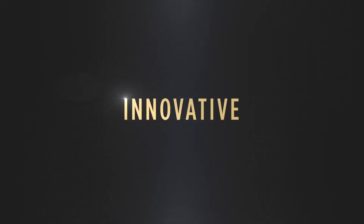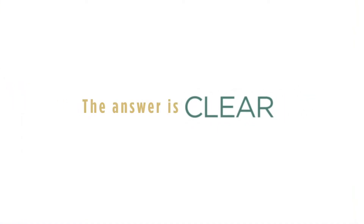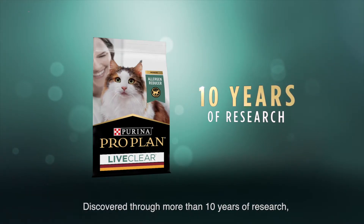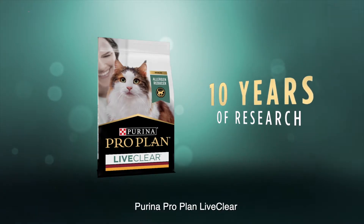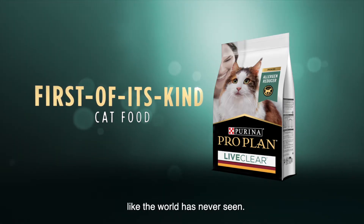Can a cat food be innovative, groundbreaking, life-changing? The answer is clear. Discovered through more than 10 years of research, Purina ProPlan Live Clear is a revolutionary, first-of-its-kind cat food like the world has never seen.